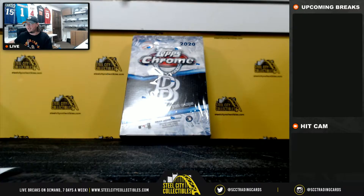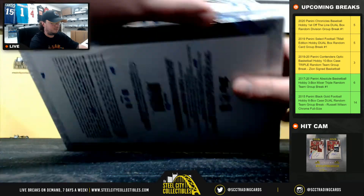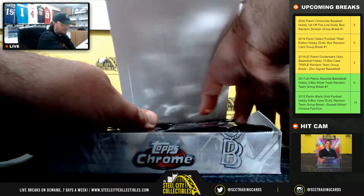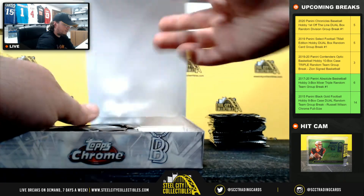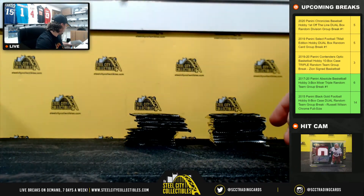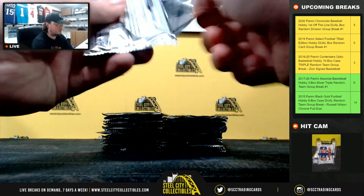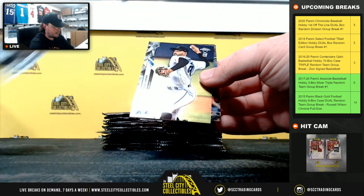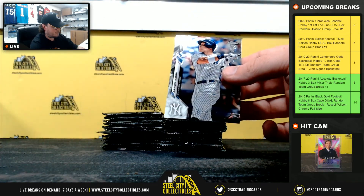All right, good luck everybody — we'll jump back over here and start opening. Seager. Aaron Judge base. And Tim Anderson — nice Aaron Judge card there.